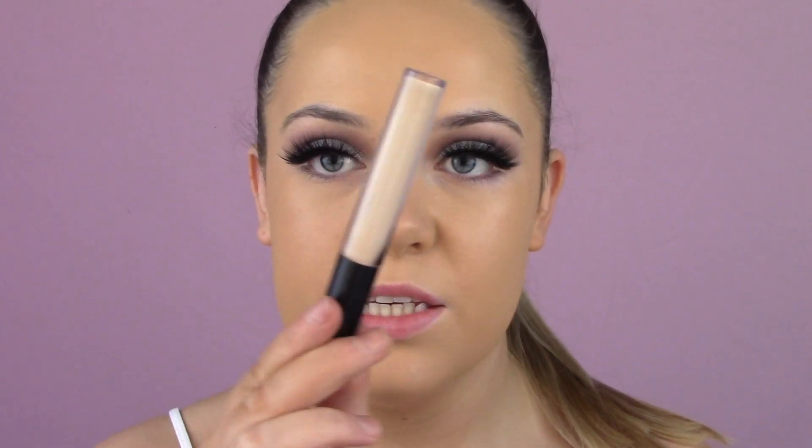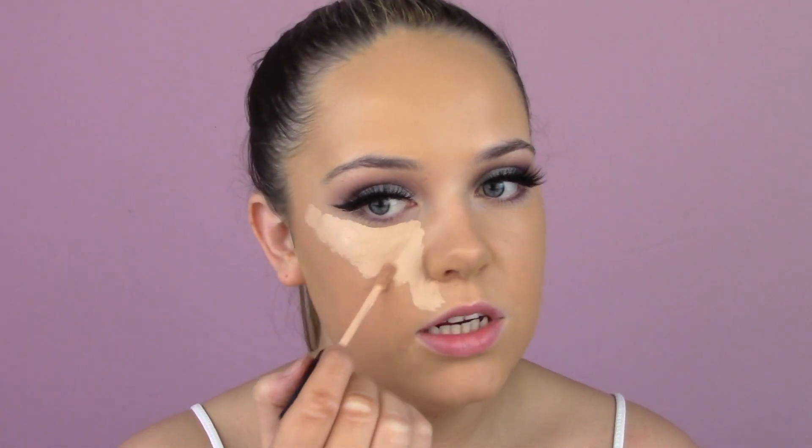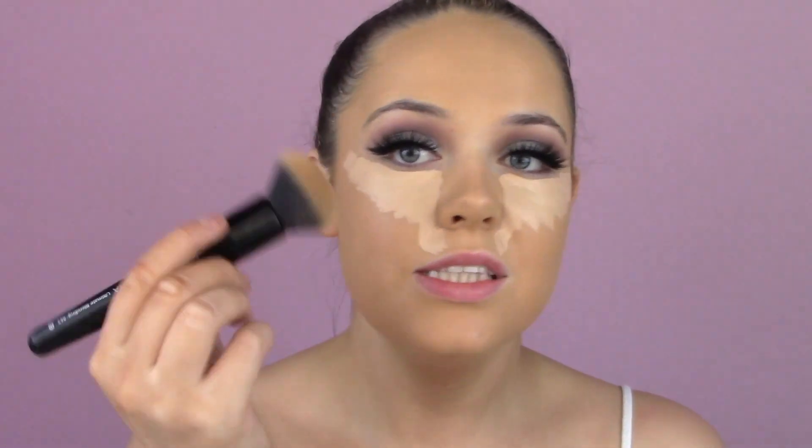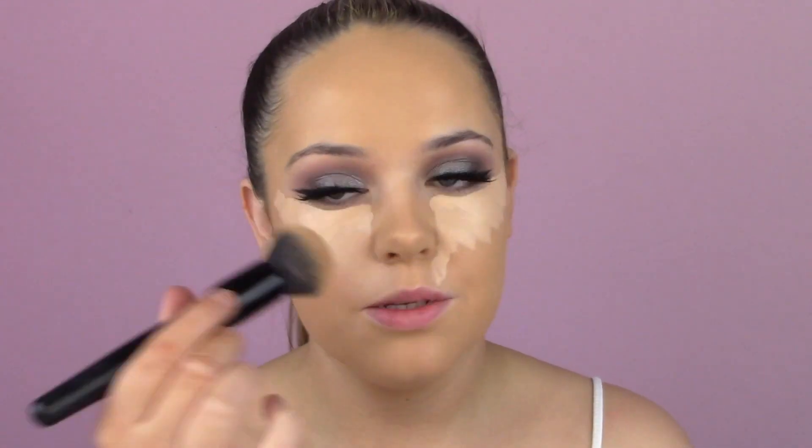I think we better get some concealer on this face. I'm using the Morphe C165 concealer to brighten this up a lot. I love this — it's full coverage but it's not drying on my skin, it still feels really nice. I'm being very generous with this concealer given the color in my face. I'm starting under my eyes and working my way to the rest of my face using the same foundation brush for the bulk blend, then a smaller brush close to my eyes.